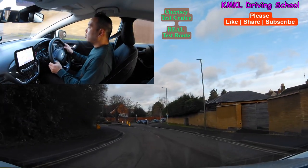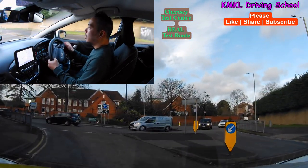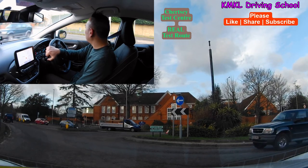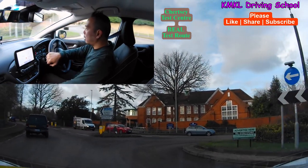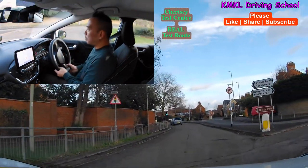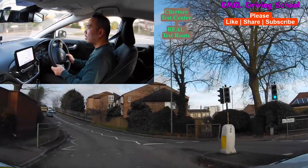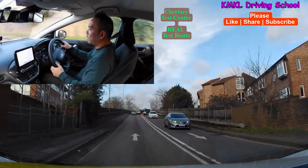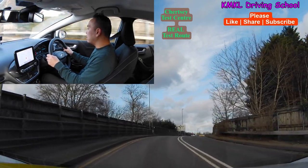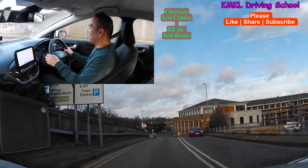I'll be turning right at this roundabout just coming up here, so checking my middle and right mirrors, clicking on the right signal, giving way to the traffic coming from the right-hand side. I'm starting the test route a little bit further up from the actual test centre itself because I don't want to be parking up in the test centre car park and interrupting any real driving tests. This particular test route is pretty tricky because you've got a couple of tricky elements, including a right turn onto a dual carriageway and some tricky roundabouts just outside St Peter's Hospital.